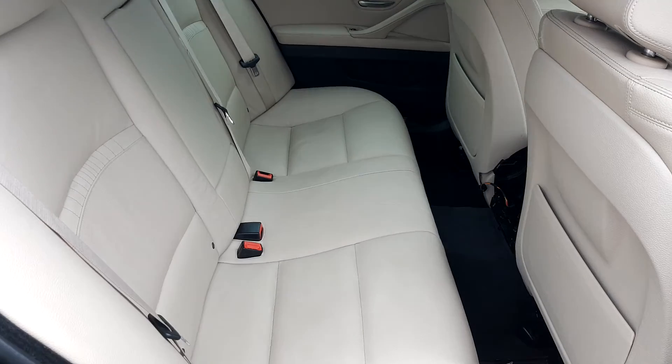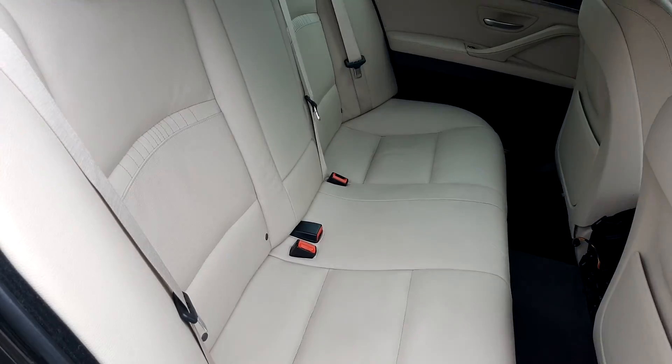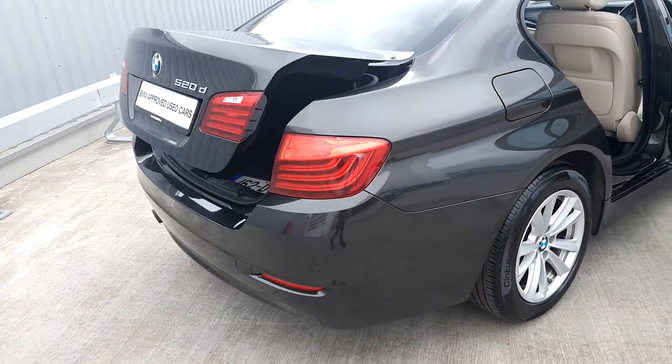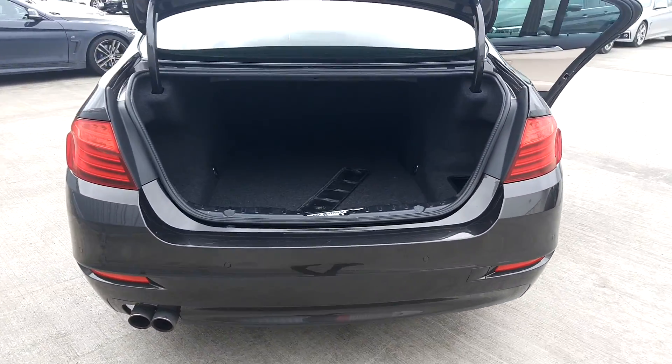In the back of the car, as you can see, it is very spacious and has isofix points for baby car seats if needed. To open the boot, it's simply one click away on the car key, and as you can see it is very spacious.